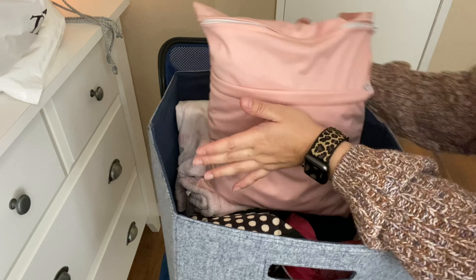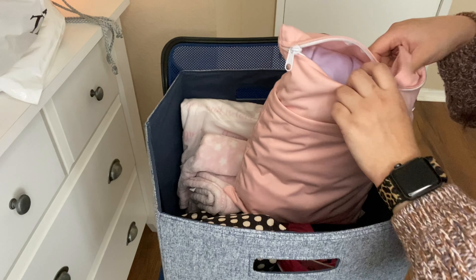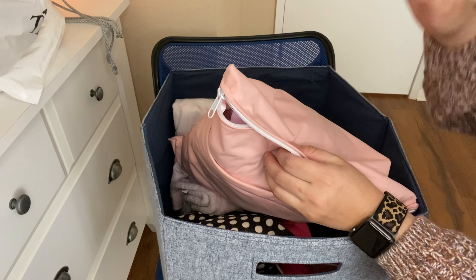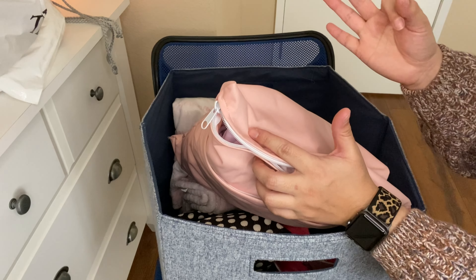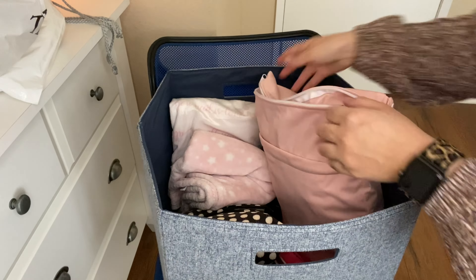The next thing I have is this wet-dry bag — I got it on Amazon as a three-pack. In here for my two girls I have a change of pants, shirt, underwear, socks, and two sweaters, so that's in there for each of them.